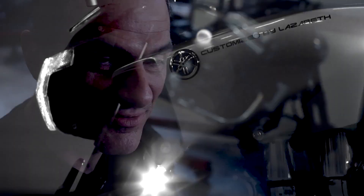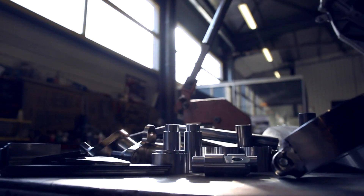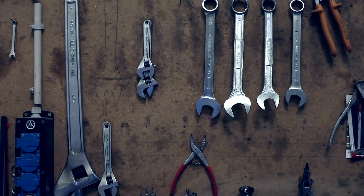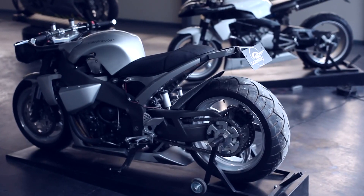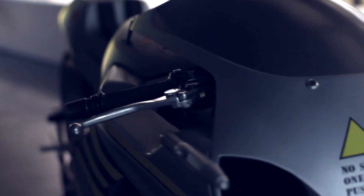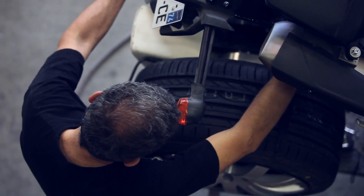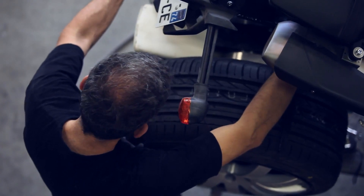My name is Ludwig Hazaret and my firm is Lazaret. I began my shop in 1988 and now I modify and build about five or six custom bikes a year, which is regular for France, road-legal machines.